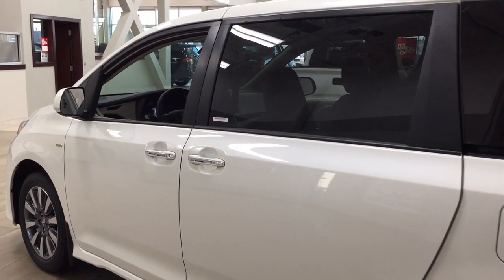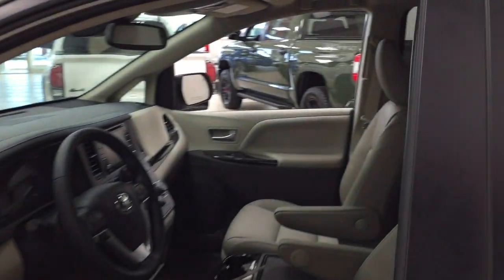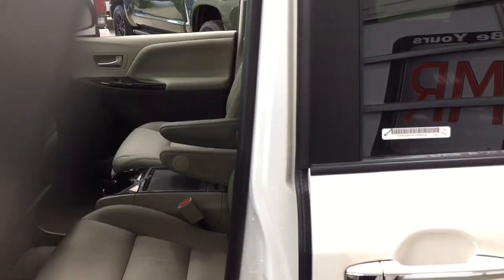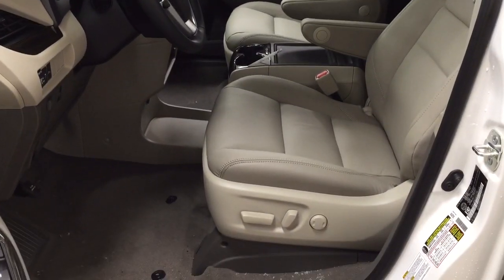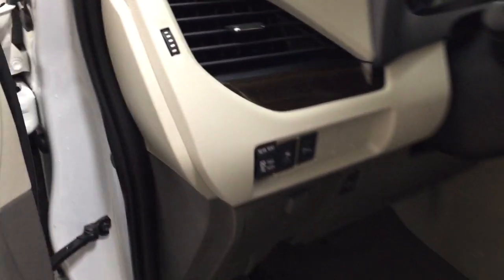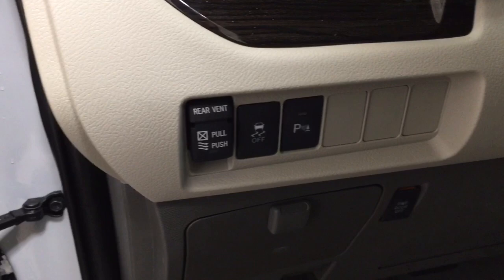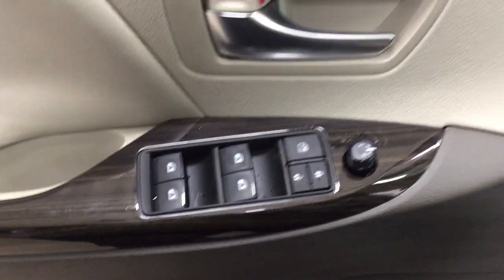The color we're going to be taking a look at today is Blizzard Pearl. We're going to take a look at your front dash as well as your front seats. You have your leather interior seat surfaces with your power driver's seat with lumbar support. Over on your left-hand side, you'll see your traction control on and off with your rear parking sensors on and off, mirror controls, power locks, and window controls for both your front and rear windows.